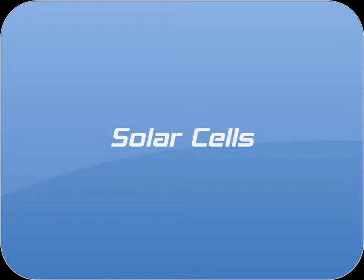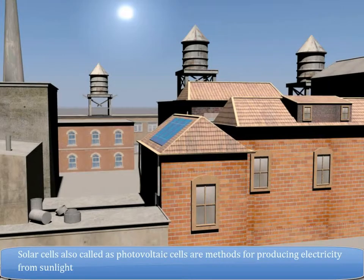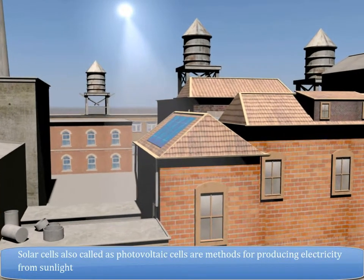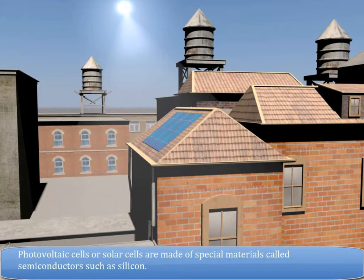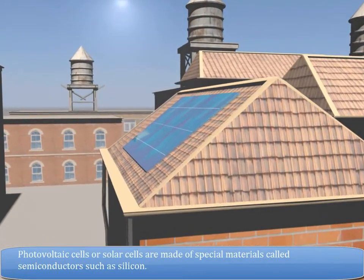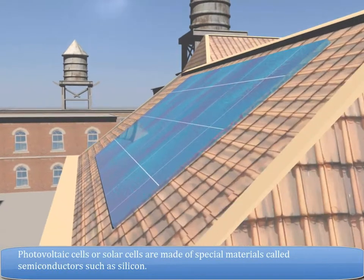Solar cells, also called photovoltaic cells, are methods for producing electricity from sunlight. Photovoltaic cells or solar cells are made of special materials called semiconductors such as silicon.